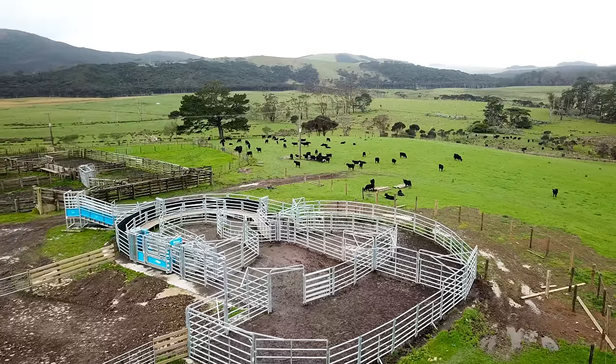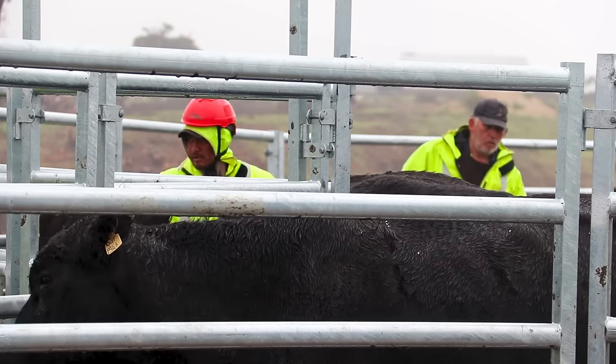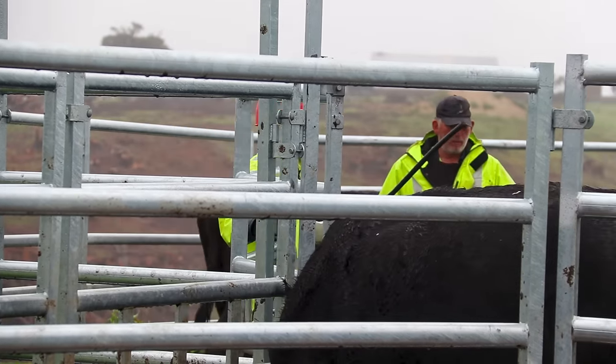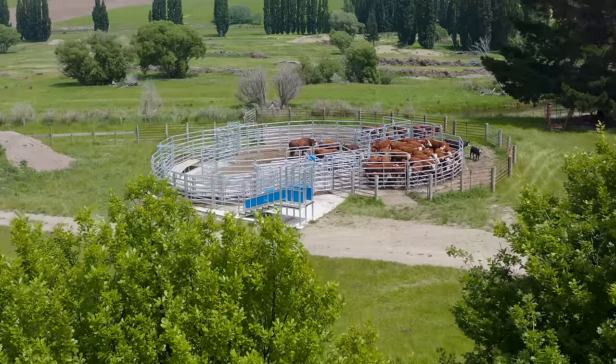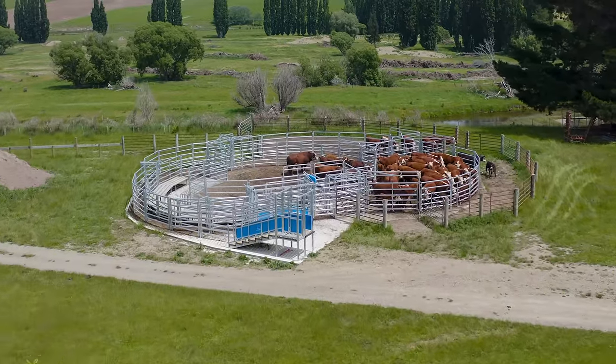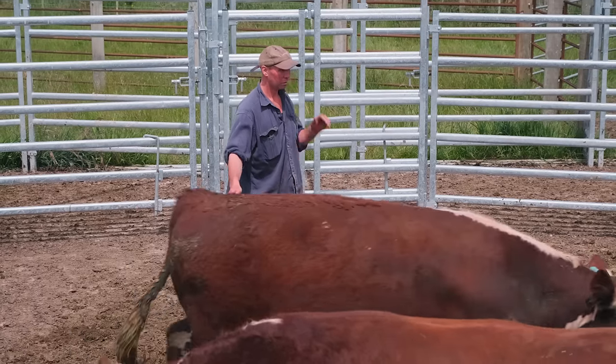Cattle in the Te Pari yards settle in quicker than in the wooden yards. They don't bruise as much going into the works. They walk on the truck — before we had to try and force them to go on. Now we've got to try and stop them from getting on. I know the cattle yards are going to flow so there's never going to be an issue, and they come into the yards really well, so it's going to be a time saver.